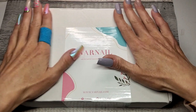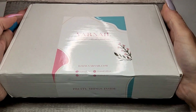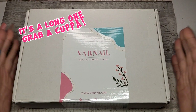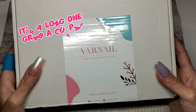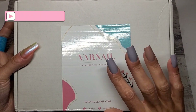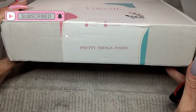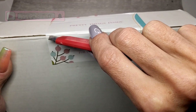Welcome back to another video! It's the beginning of the month, which means one thing: monthly sub boxes. First to land this month is my Vaughnail box. I have got a huge 25% discount code for Vaughnail — it'll all be in my description box with a link to the website.